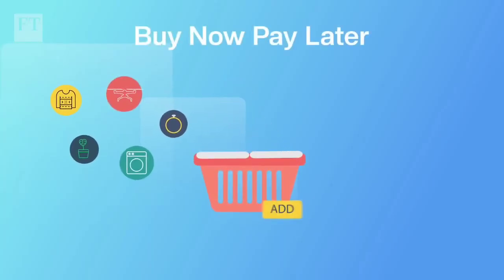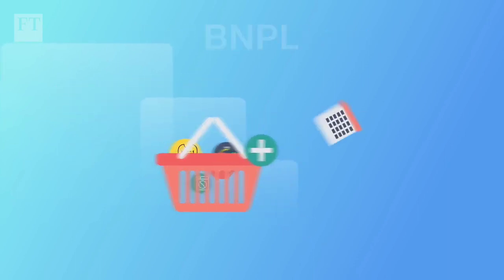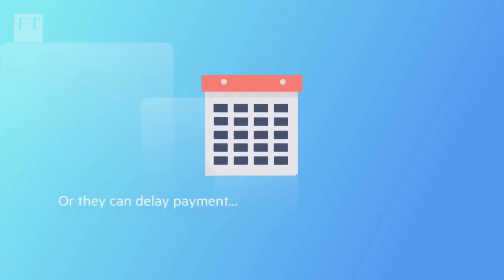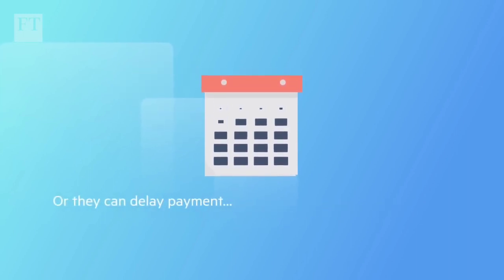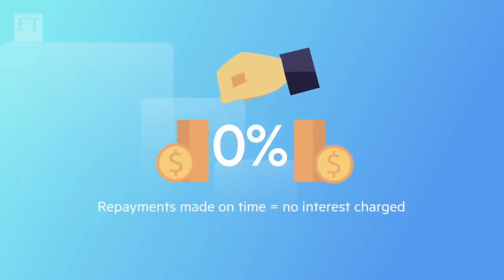The BNPL allows consumers to make purchases and pay for them over several instalments. Typically that's across a couple of months. Or they can delay payment, normally for a month, so that they can try before they buy. If repayments are made on time, there's no interest charged.